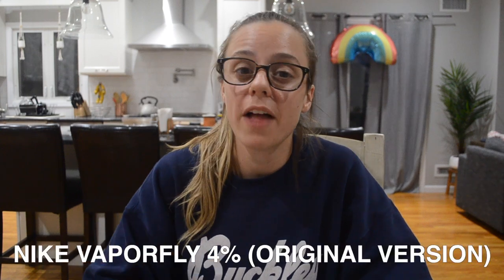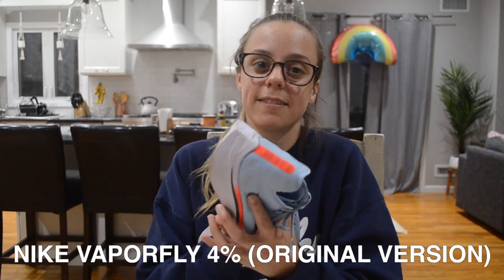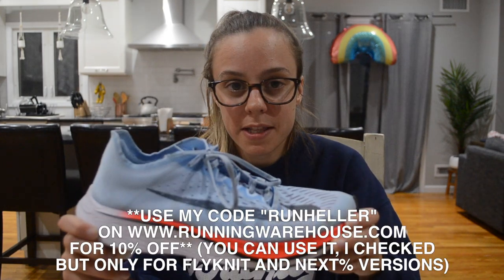The next and final shoe on my list is my racing shoe — my go-to for all things when I want to totally throw down — and that is the one, the only, Nike Vaporfly 4%. This is not the newest version of this shoe; there's the Vaporfly 4% Flyknit and the Next Percent, but I am too poor to purchase either of those shoes. So let's just go right into price: it is $250.